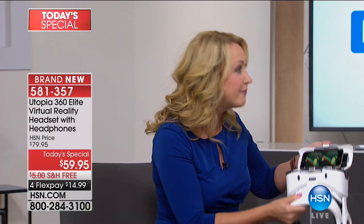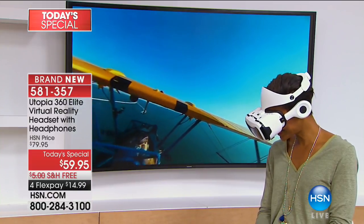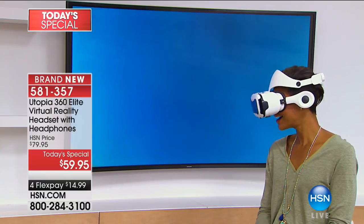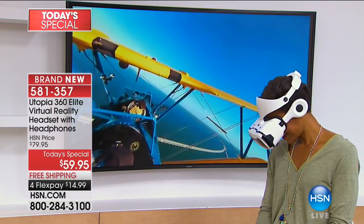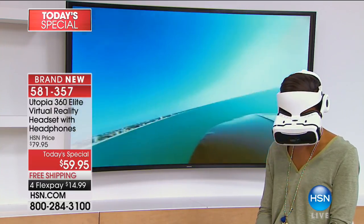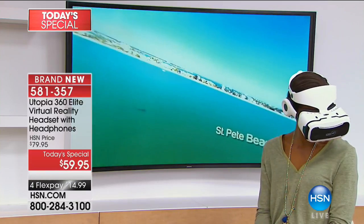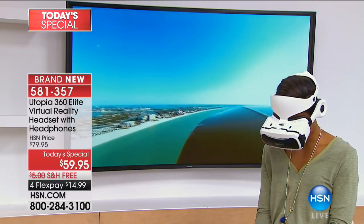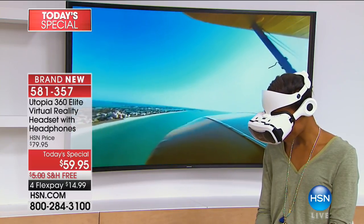We've been at the Consumer Electronics Show looking at virtual reality for the last three years, but those headsets were super expensive because they had a lot of electronics inside. Not with your brand new Utopia Elite — all you're doing is popping in your cell phone. You can find split-screen content on YouTube for free, and you could tour high-end real estate from across the globe or go on a once-in-a-lifetime dream vacation.